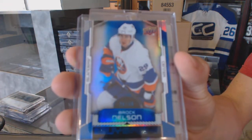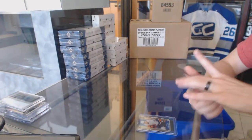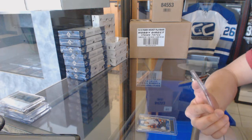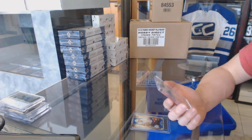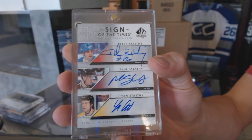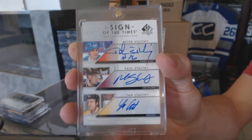We've got a base card numbered 29 of 49 for the New York Islanders, Brock Nelson. Two jersey-numbered base cards. And we've got an 06-07 SP Authentic Sign of the Times triple, numbered 23 of 25, spanning the Quebec Nordiques — a.k.a. the Colorado Avalanche — the Colorado Avalanche, and the Boston Bruins: Peter, Paul, and Jan Stastny. Sign of the Times triple. Sweet.